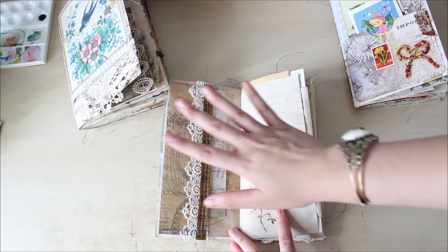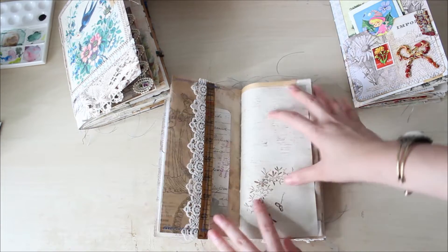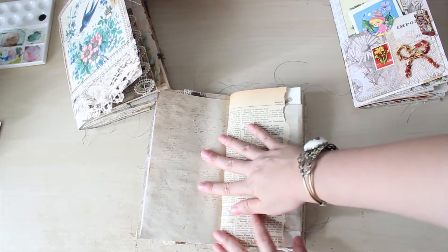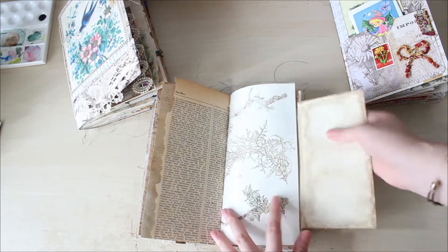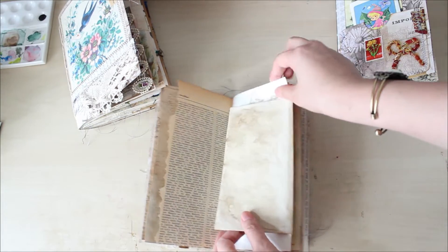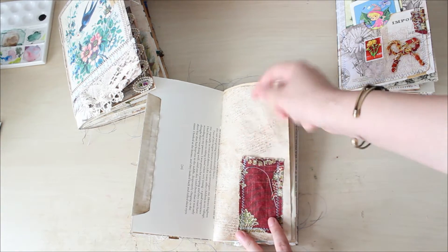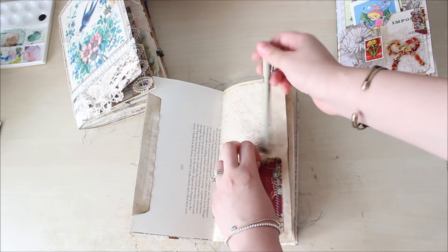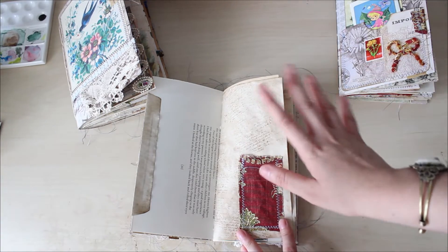In the pocket I have a little tag you can journal on, and some coffee-dyed paper with botanical stamping — you can journal in here. There's a super old Wikipedia page and a little fold-out, a watercolor book page, a tea-dyed envelope where you can put papers. More stamping and tea-dyed paper, and a small pocket where you can put your pen — just tuck it right in. You can house one or two pens in here.